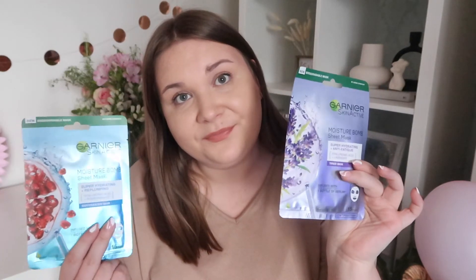Every single time I do a Home Bargains haul, there's one thing I buy without fail — the Garnier Moisture Bomb Sheet Masks. I love every single one of them; they're literally the only masks I use. I've got the original hydrating one and the lavender one for tired skin — these two are my favourites, along with the blackhead one. They're amazing for moisture and they really help with spots. They're £1.99 each, which is great value, and they've got the full range in store.